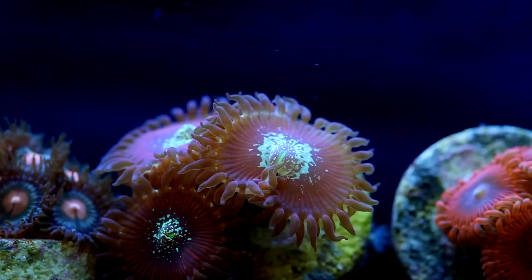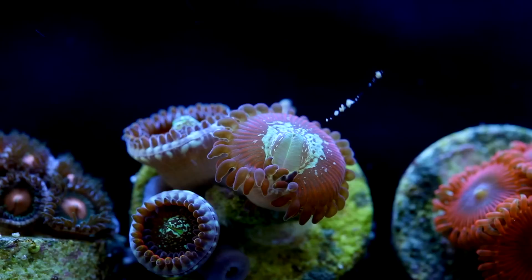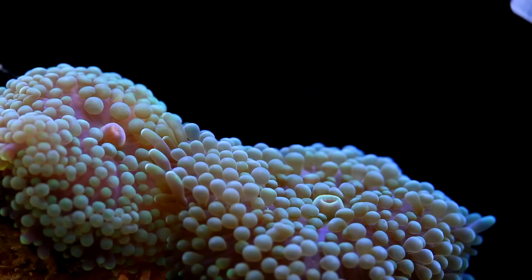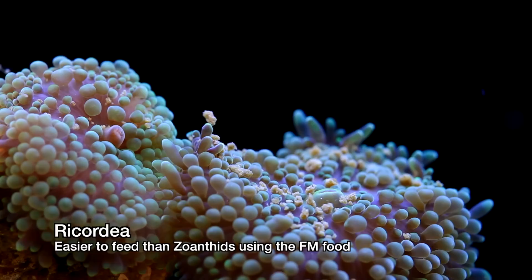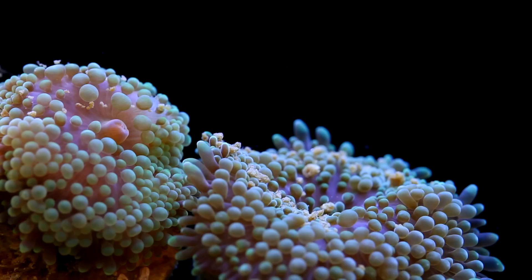I don't know how important a role that plays because the Zoanthids and Ricordia had the opportunity to grab the food just fine, yet they appear to be sloughing it off rather than trying to ingest it. Overall, I would say that the Ricordia seemed to be more interested in the food than the Zoanthids, who did not appear to have any interest whatsoever. This isn't a huge surprise to me because in my other Zoanthids feeding video, it didn't appear that the Zoanthids ate anything.